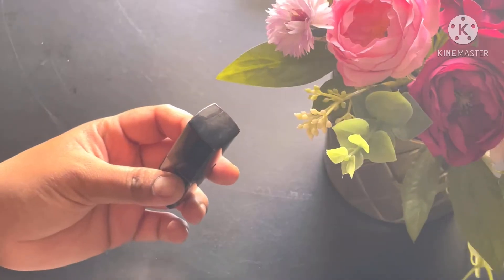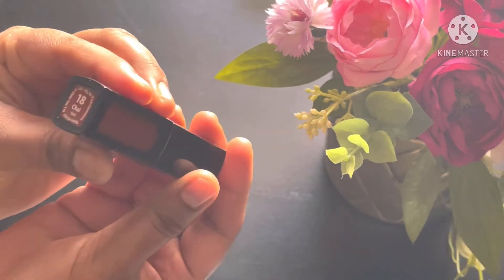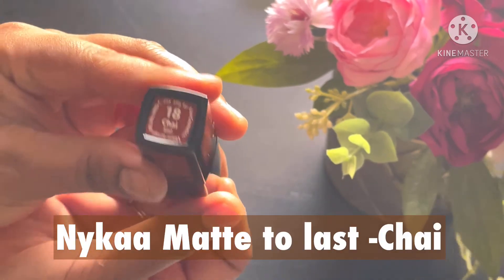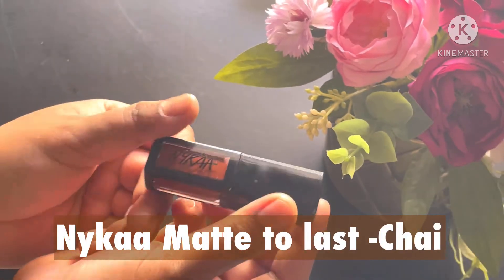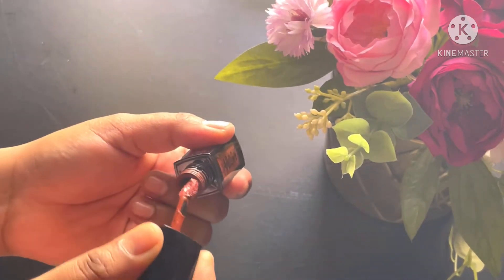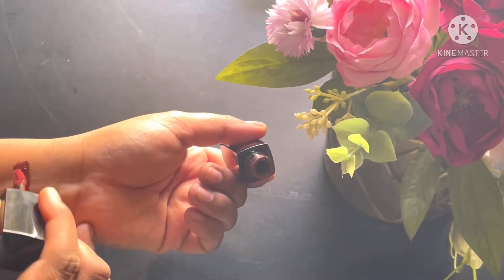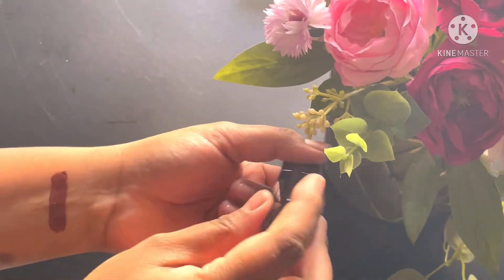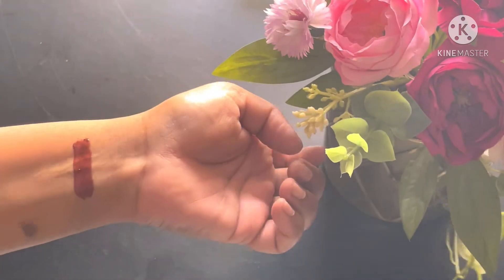First up, I'm going to share my go-to lipstick — Chai Number 18 by Nika Matte to Last. This is one of those lipsticks that looks so good with or without makeup. It's something I really reach out to; this is my go-to shade. I keep it in my bag as well as a backup — I love this shade.